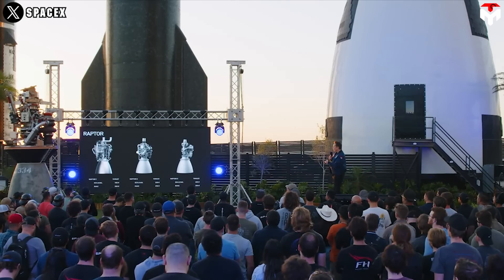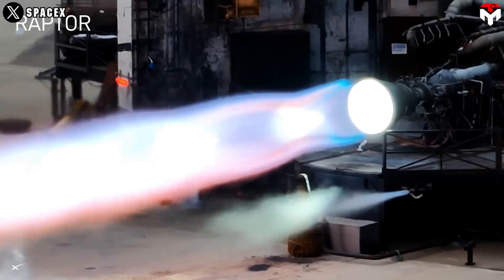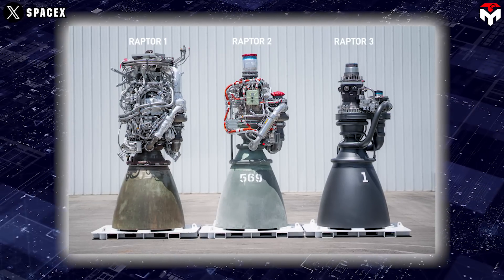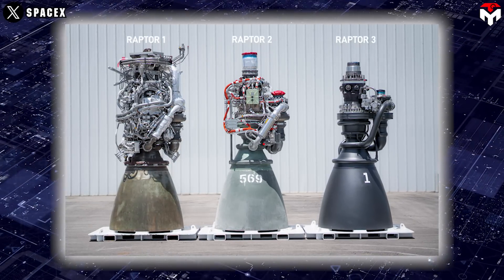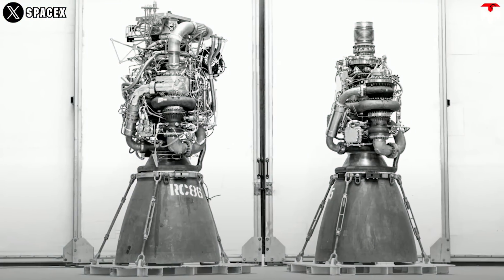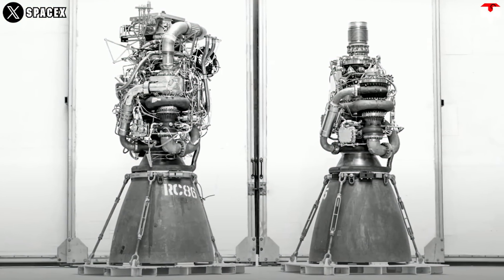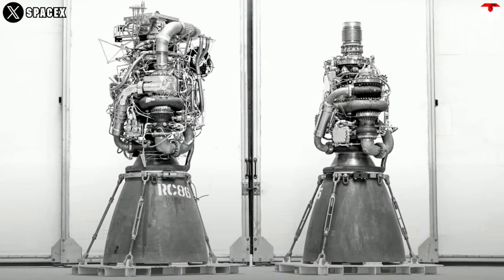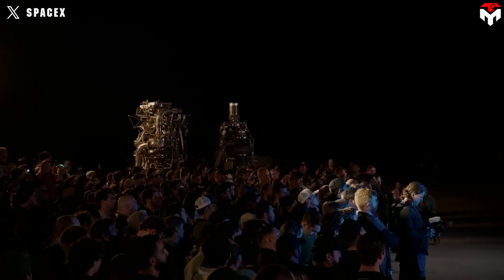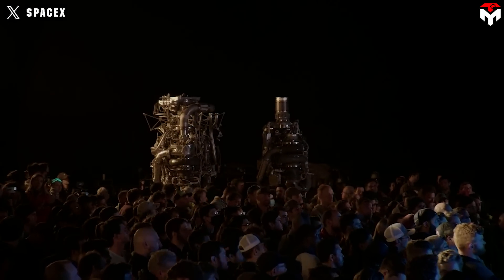The latest iteration of the Raptor engine, referred to as Raptor 3, has undergone extensive part consolidation. This means that many previously separate components have been integrated into fewer, more complex parts. For example, in the transition from Raptor 1 to 2, engineers removed a large amount of plumbing and sensors. Many valves were combined into valve plates, helping further simplify plumbing.